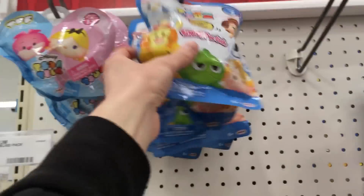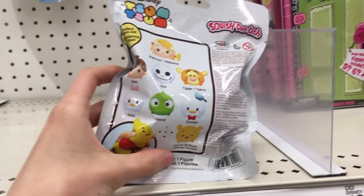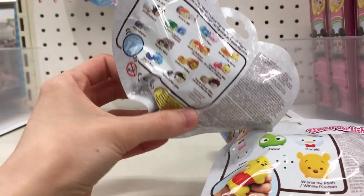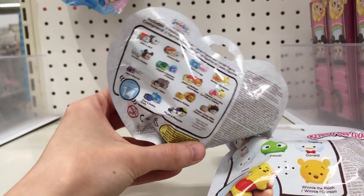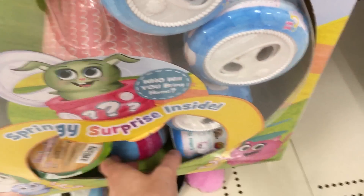Now we are at Target, you guys — Target! First thing I saw right here on the end cap: two new things. We have the Disney Squish Delish Series 3 and the vinyl blind bag Series 13 — the TFF, Zoom Friends Forever. And then we have Springlings also right here on this end cap. This is the first time I'm seeing Springlings — first time I saw all three of these and they were the first things I see. I'm so excited.